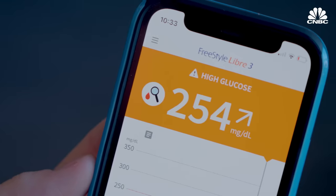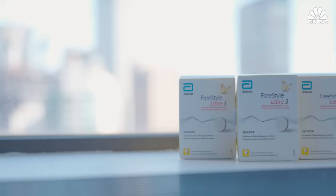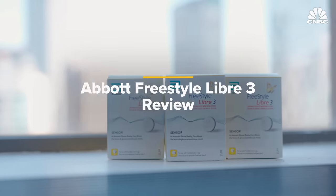It's now sending data straight to your phone. Abbott sent CNBC three sensors to review. Let's check it out.